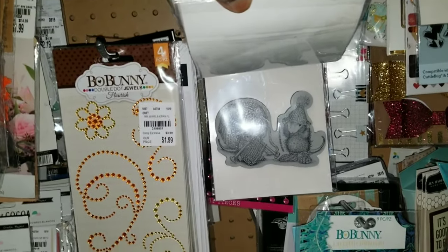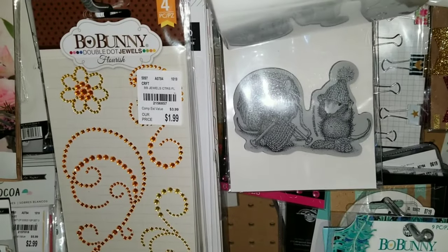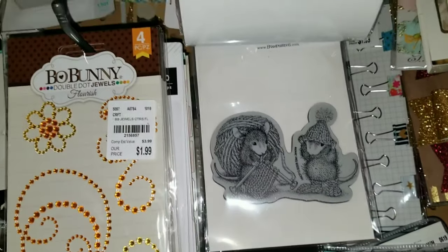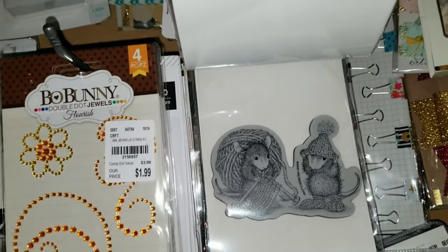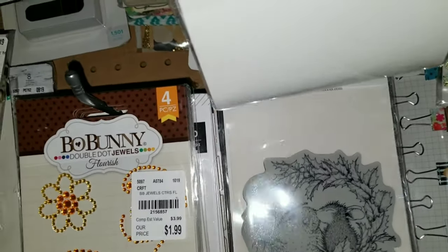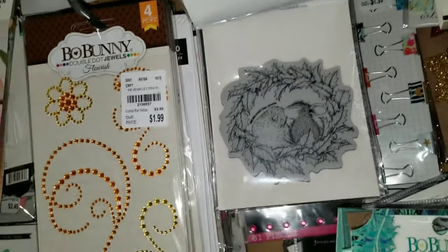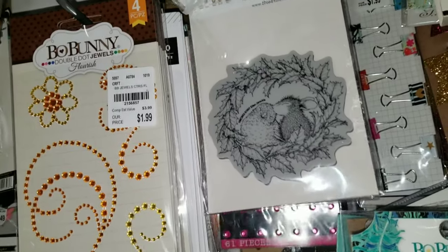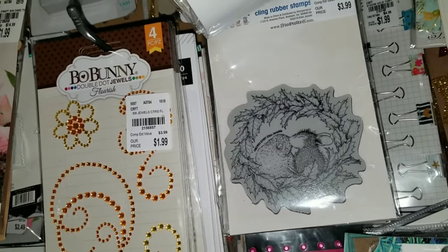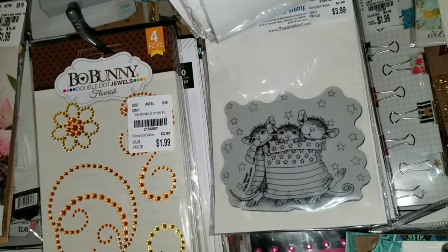Now you guys have heard me say — I mean, they're the cutest designs. Look at those mice, they're yawning. Sorry for the glare. They have the cutest designs; I just don't care for the mice though. And look at that one — they're stinking cute. Now these are red rubber by Stampendous, and the prices do range. These are $3.99. Just look — they're adorable.